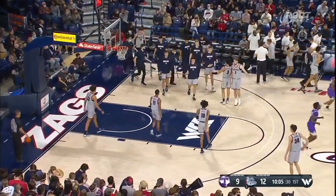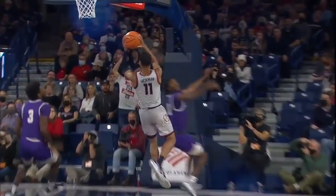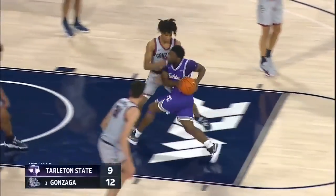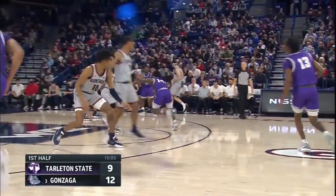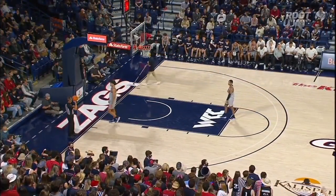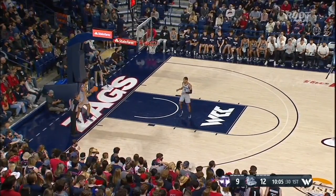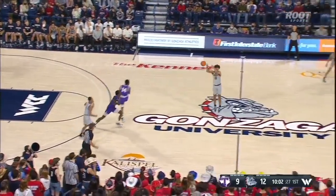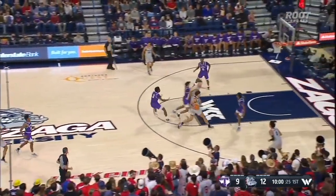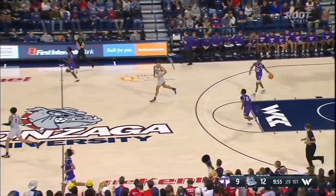10:05 to play. Tarleton State — they call them the Texans out of the Western Athletic Conference — have come to defend, haven't they? And now they're showing some offense as well. They've cut it. This is an inexperienced Gonzaga team outside of Timmy and Watson — not a lot of minutes have been played. You can throw Bolton in there, but he hasn't gotten minutes with Gonzaga. You go from a Final Four-type atmosphere game against Duke to tonight — it's difficult. Anton Watson down the lane, but missed it.